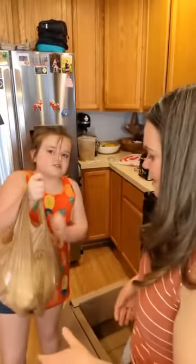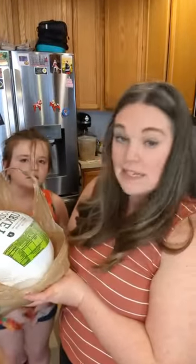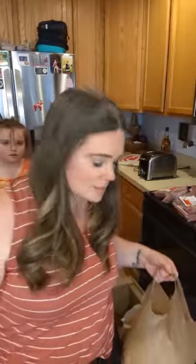In the box that came last week we got a whole turkey, which I was really excited about. This one is actually from Minnesota, which is where we live.